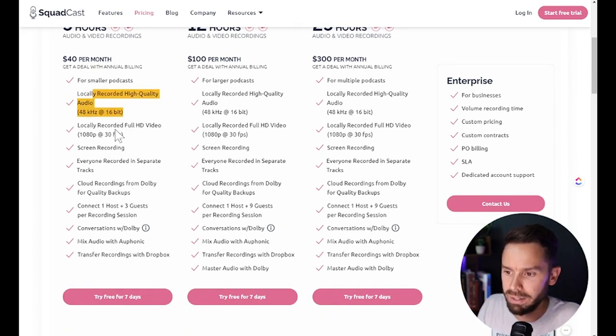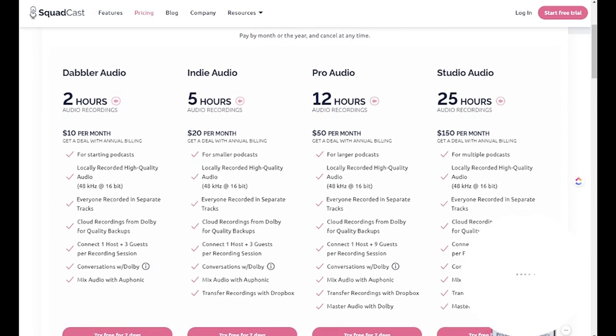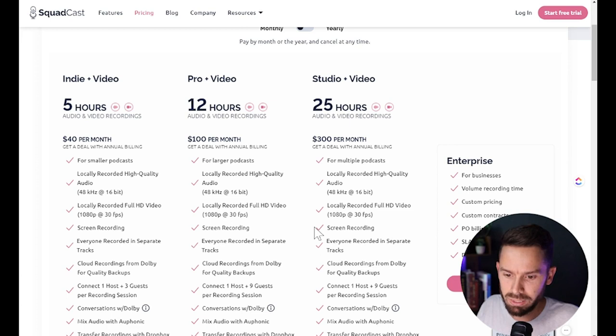Let's see what you get: high quality audio and video, HD video at 1080p, 30 frames per second, screen recording, separate tracks, backed up on the cloud. I don't see anything about transcripts. It looks like you can use Auphonic to do some basic post-processing. I don't see transcripts, which we saw on Welder. The main difference between tiers seems to be the number of guests — on the mid tier you can get up to nine guests, or ten total hosts plus guests. On the lower tier it's only four total, three guests.